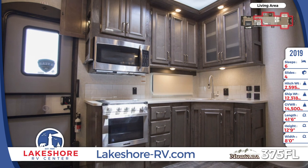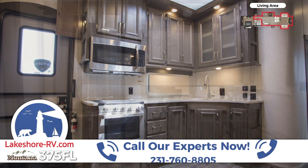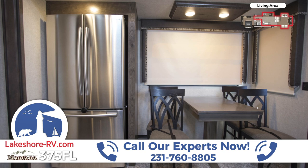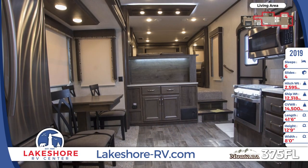The living area features an entertainment center with a fireplace, Bluetooth-controlled stereo, and a telescoping HDTV. The furniture includes two high-to-bed sofas and power theater seating with cup holders, recliners, and USB charging ports.